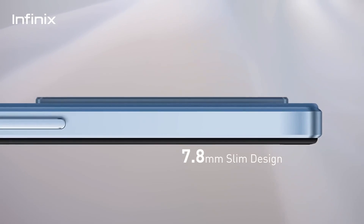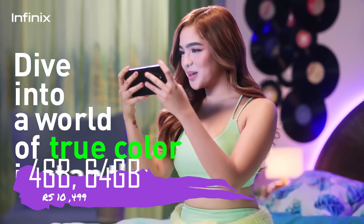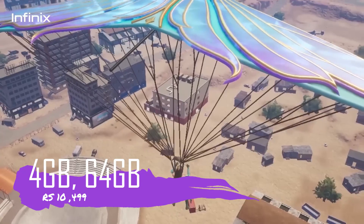Finally, for pricing — with 4GB RAM and 64GB storage, this phone is priced at ₹10,000.